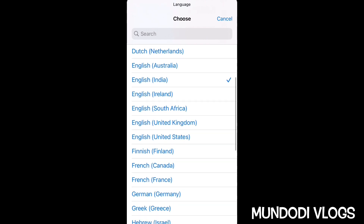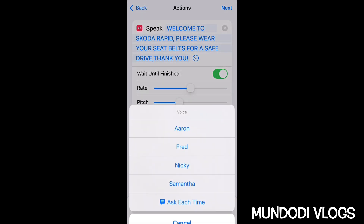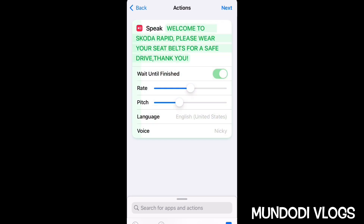Select the language — I'll select English (United States). You can also select different characters with different voices. Here you can hear a preview: 'Welcome to Skoda Rapid, please wear your seat belts for a safe drive, thank you.' You can also adjust the rate and pitch of the voice.